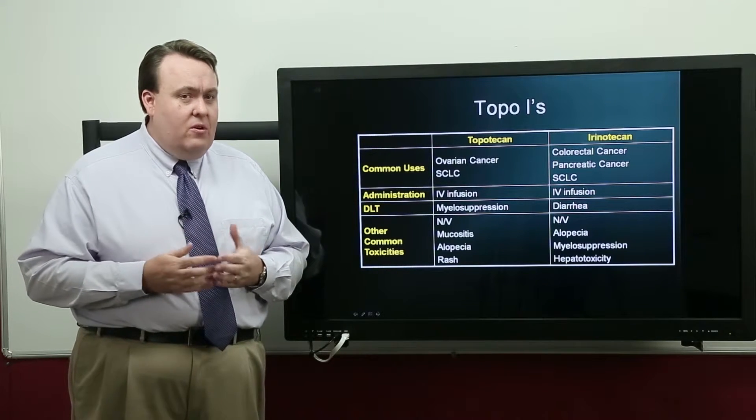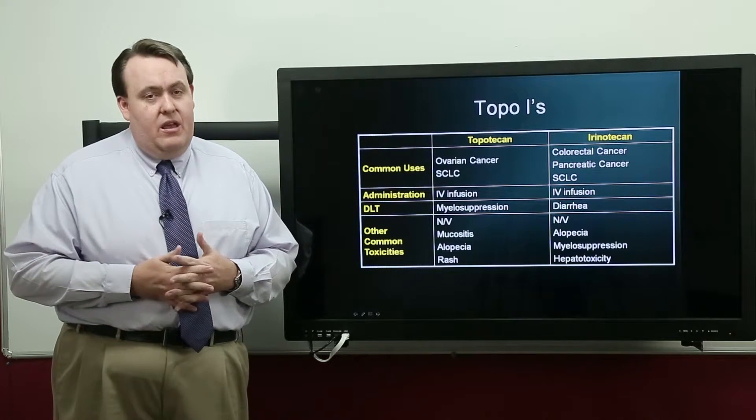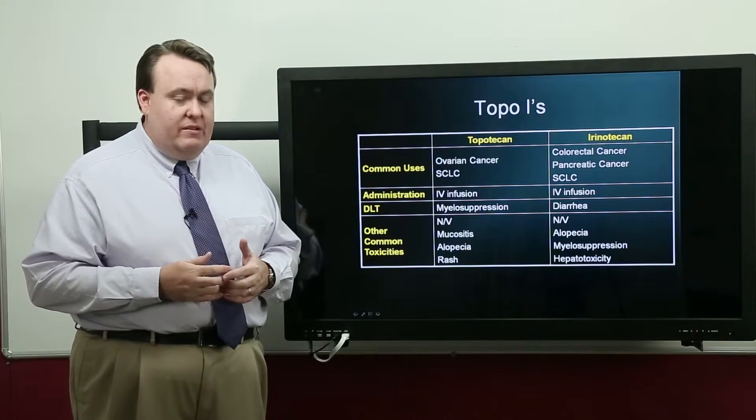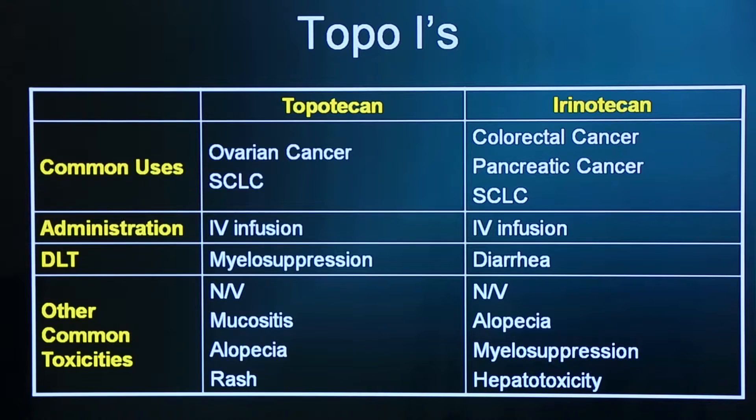Topotekan is a drug that's not used a whole lot. It's specifically indicated for ovarian cancer and small cell lung cancer. Unfortunately, it's very myelosuppressive, and its dosing regimen isn't very convenient. It's primarily given as an intravenous infusion, although an oral formulation has recently become available. It has to be administered daily for five days straight, versus other chemotherapy which is usually one dose every three weeks or so. Its dose-limiting toxicity is myelosuppression, and it's a really strong myelosuppression that has limited its use.